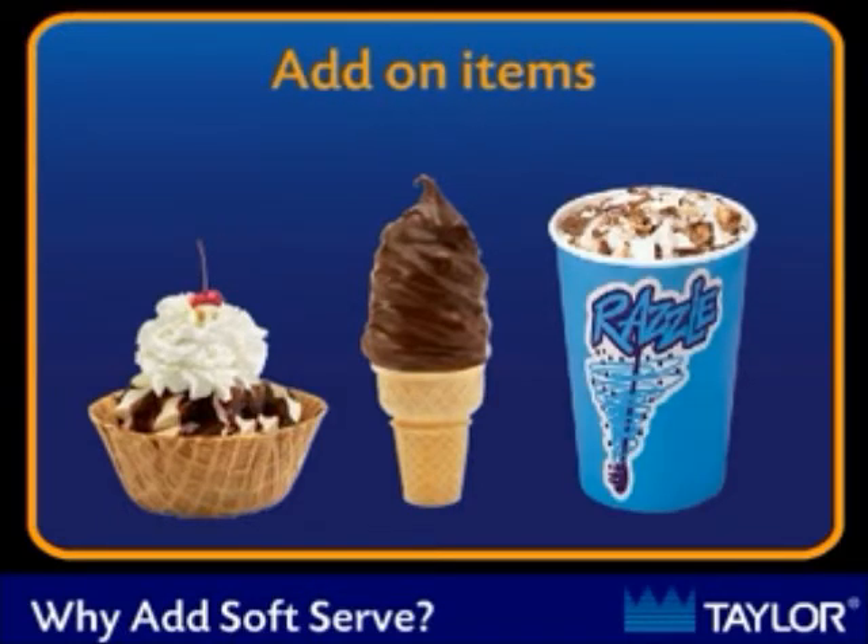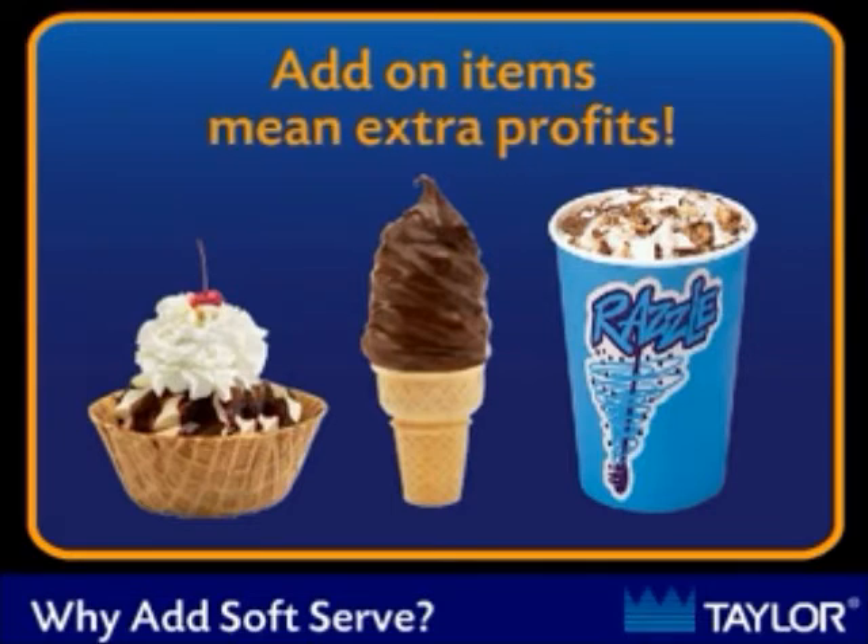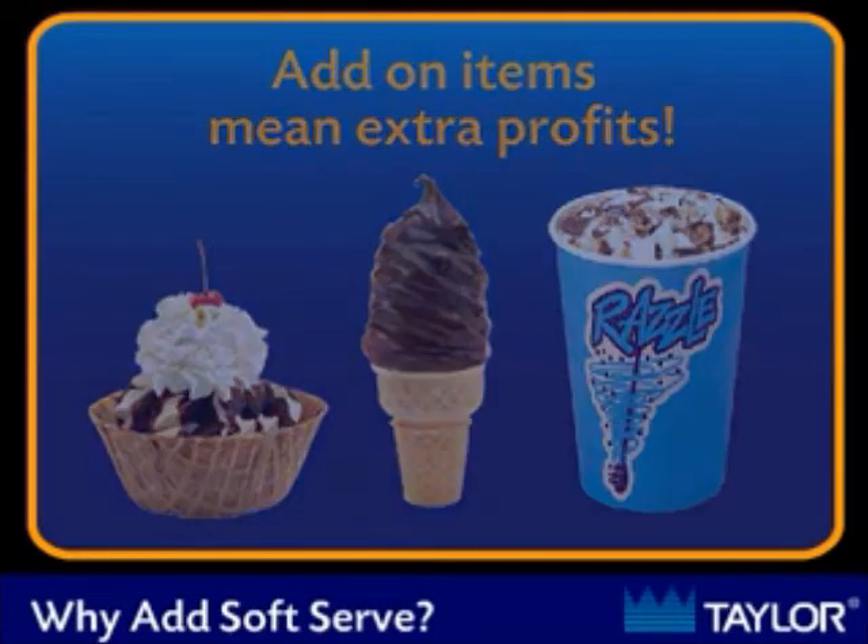These items typically retail in the $3 to $5 range, and with 70-80% margins, you can make an additional $2.50 to $3.50 profit with every sale.